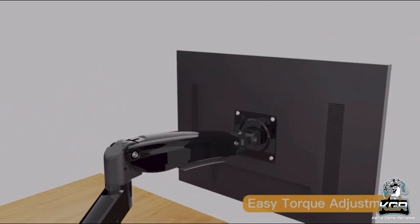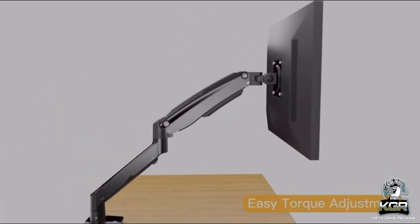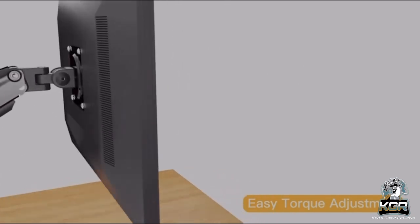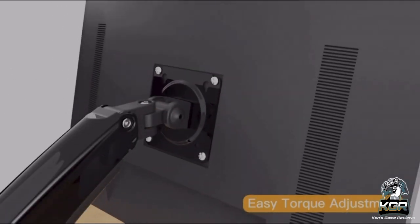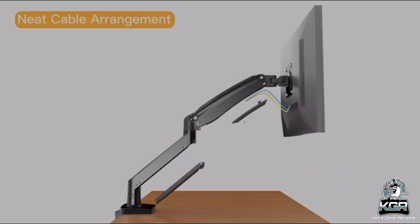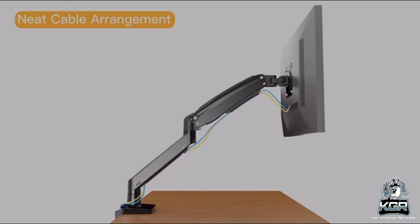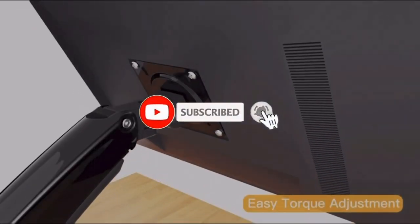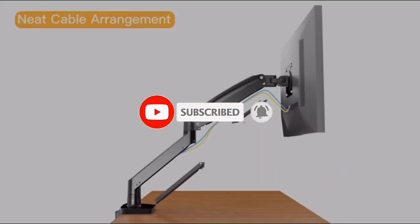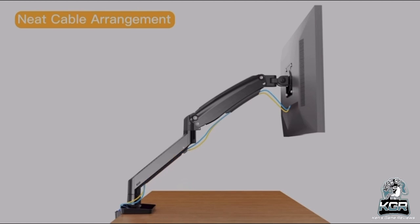So my fellow tech gamers and tech nerds, let me know down below — are you building your own gaming setup right now, and will you end up using any of the 10 accessories I just listed? If you have any budget-friendly accessories to add to your gaming setup, feel free to share below. I really hope you enjoyed the video — please like, comment, share, and subscribe to my channel. I'll see you guys all next time, peace out!